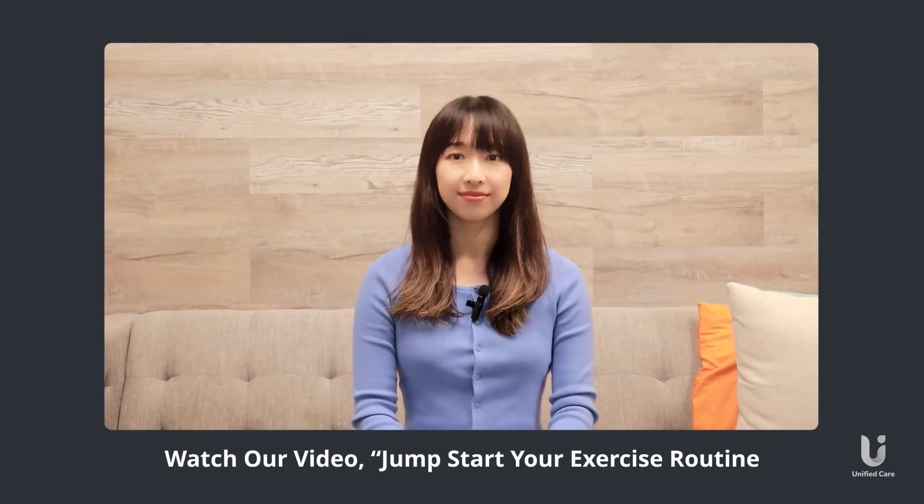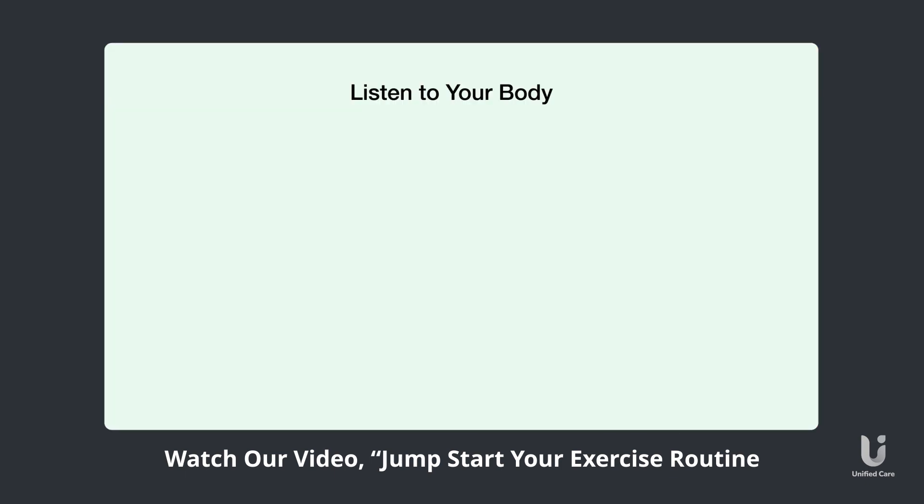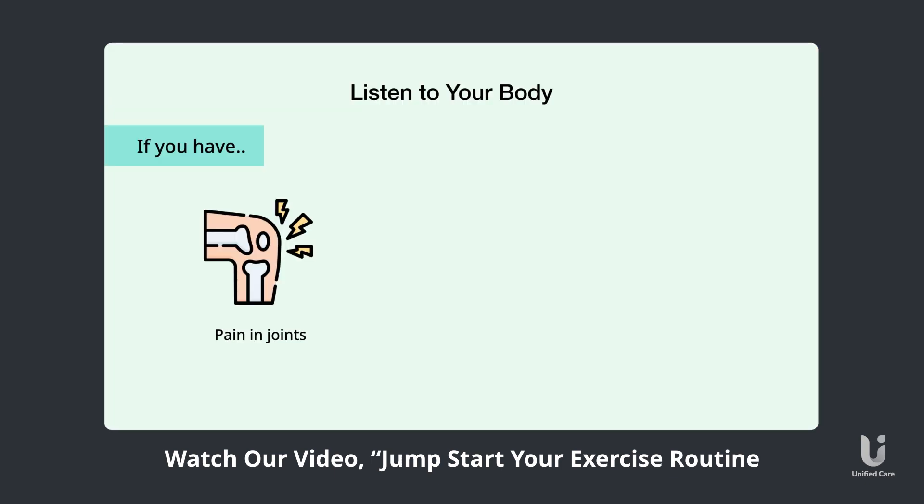Now that you're equipped with this knowledge, you have one less reason to skip exercise. If you're a beginner and don't know how to start, we have a video for you on that as well — I will attach it at the very end of this video. Remember, health is wealth and consistency is key. You got this.